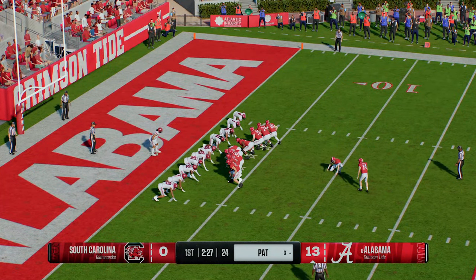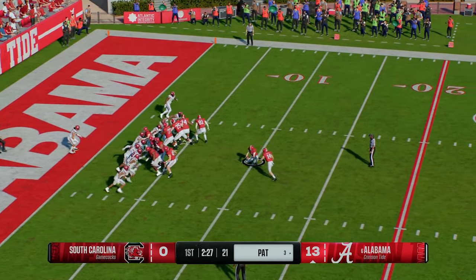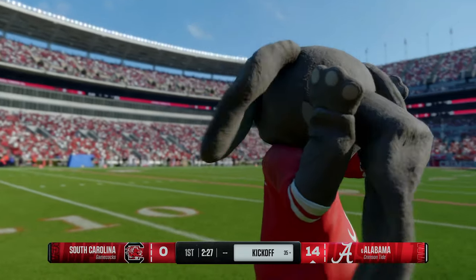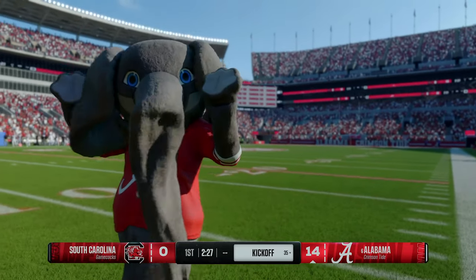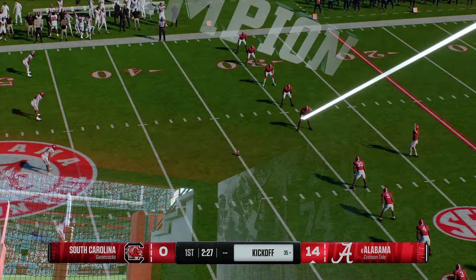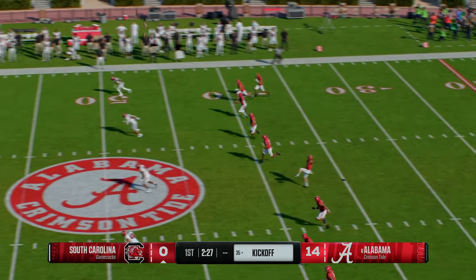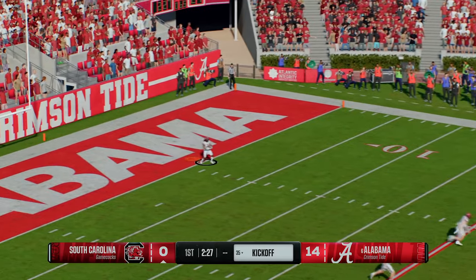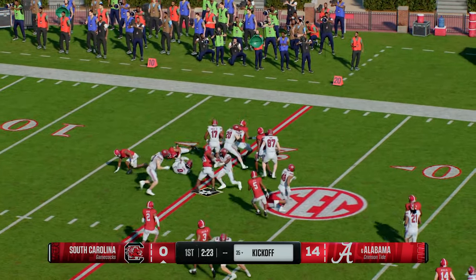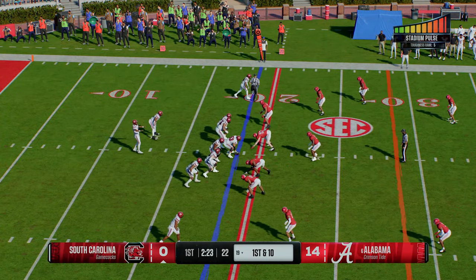Lining up to tack one more onto that lead. The extra point makes it 14-0. Quick work on that scoring drive — just four plays. The score comes on a five-yard touchdown pass. The kickoff team is out there set to boot it away.